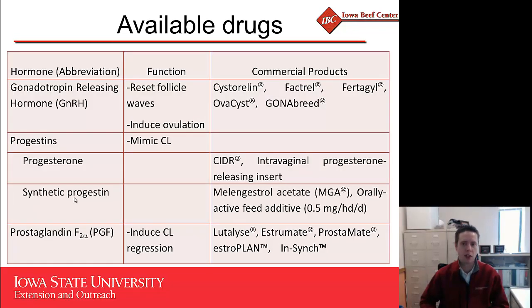In terms of drugs available, there are three classes of hormones. First is GnRH, or gonadotropin-releasing hormone. Second are progestins, which come in the form of natural progesterone or synthetic progestins. Third is prostaglandin F2-alpha. It's important to understand which class of hormones corresponds to which commercial products so we give them in the right order. GnRH products available include Cystorelin, Factrel, Fertagyl, OvaCyst, and Gonnabreed.